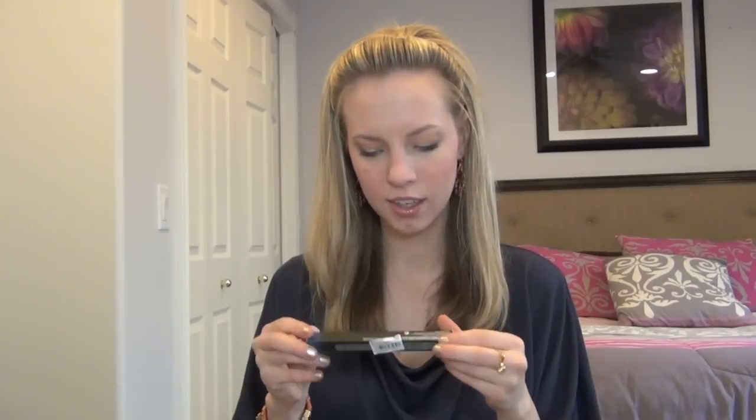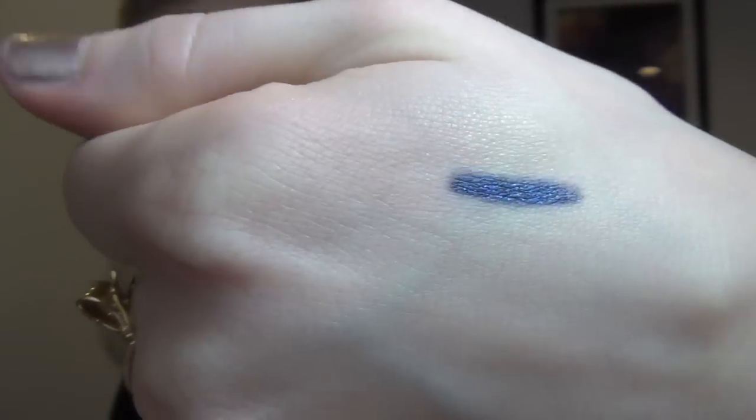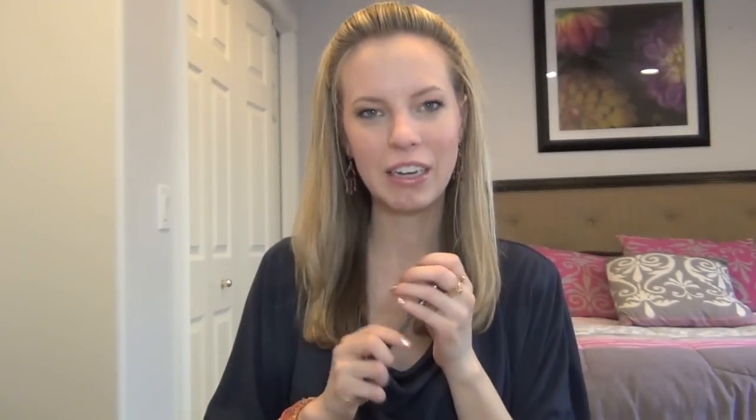The second thing I got is this liner — the Pearl Glide Intense liner in the color Petrol Blue. And this is just really pretty. I needed a new kind of navy liner because I didn't have one, and this one is just so pretty. It's your standard kind of navy color, but it has this teal iridescence in it. I don't know if you'll be able to see that teal iridescence, but it is so pretty. I really love navy liners because it's not your everyday black, but it's still a really nice color. The Pearl Glide Intense liner was $15.